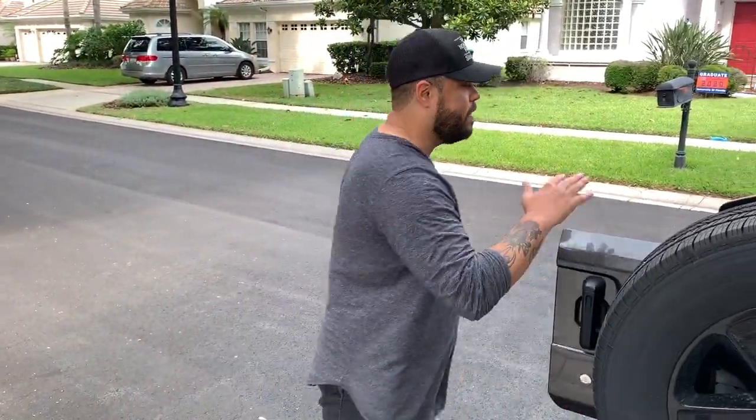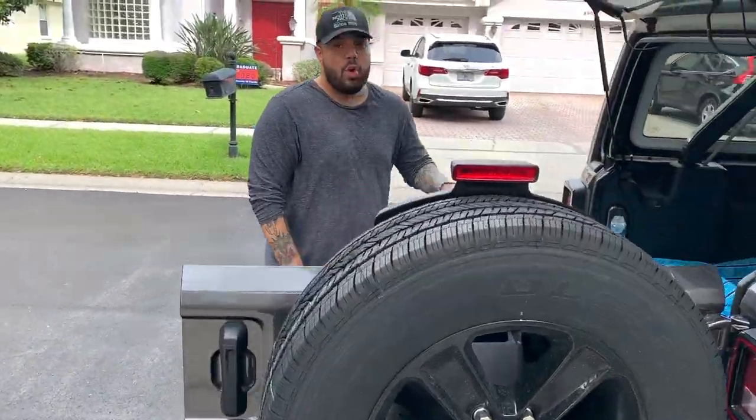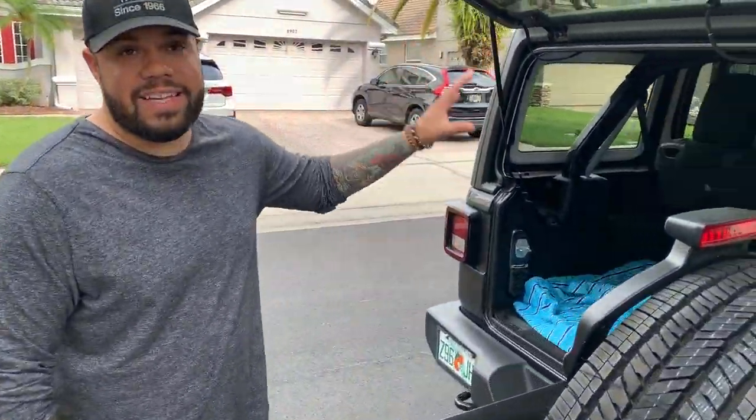We just made it to the location to pick up the Red Sea 170. I got the Jeep ready, we made some space, and we're actually going to put everything tucked in nicely back here. I got a pretty good deal, I'm excited. We're gonna set this up — we already have fish that we're going to put in there. Let's take a look at this, guys.